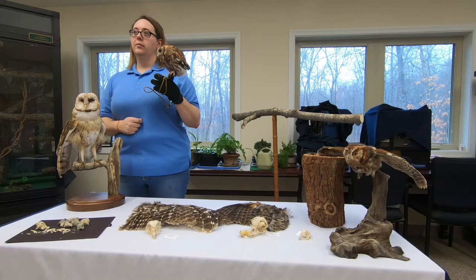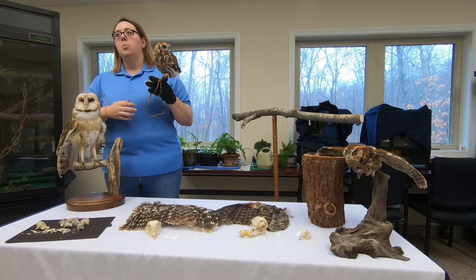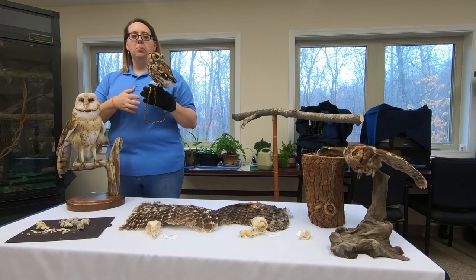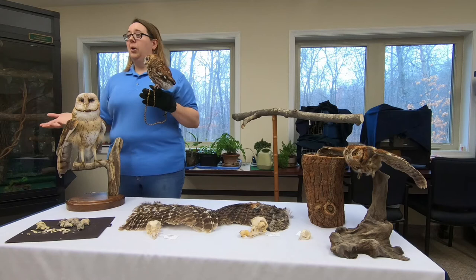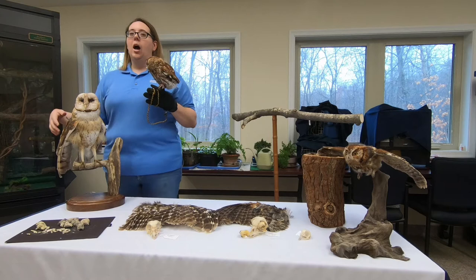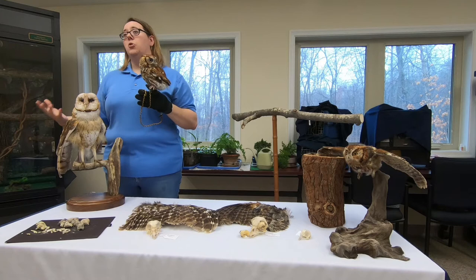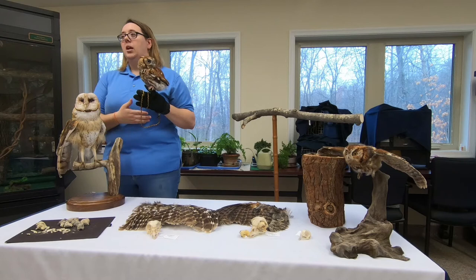How did both owls come to be in our care? Patches was hit by a car and ended up with head trauma. We give cases like that plenty of time to recuperate, outside time, and then we do what's called mouse school — we give them a live mouse and make sure they can catch it. Patches' right eye is non-functioning, so he can't see out of his right side. When we put him out for mouse school, he failed — he wasn't able to catch live prey on his own — so we made the decision that he should stay with us.